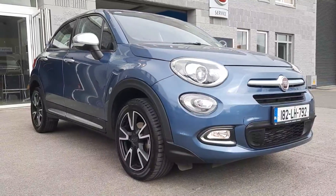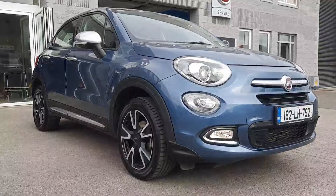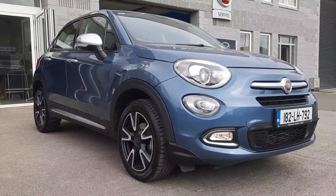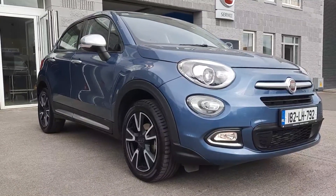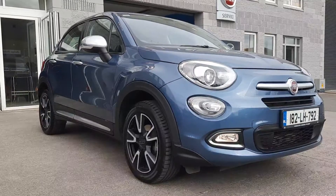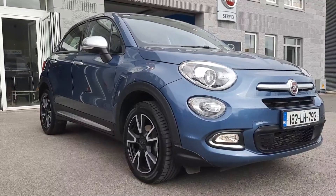So that's just a really quick walk around this 182 Fiat 500X here at Brian Reynolds Car Sales. If you'd like more information on this car, want to arrange a test drive, talk about trade-in value or finance options, give Alan or myself a call, text, WhatsApp or email and we'll be happy to help. Hopefully we'll chat to you soon.